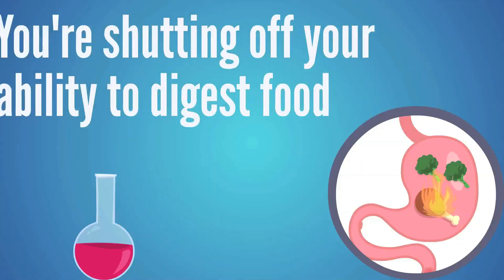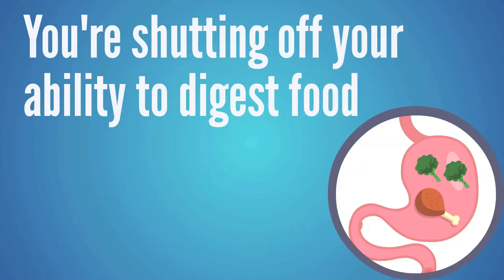Here's the problem. What you're shutting off is the ability to digest your food. Without that stomach acid, you can't break the food down properly and you can't pull the nutrients out of that food. That's a real problem — that's kind of why we eat food, to get the nutrients out of it.